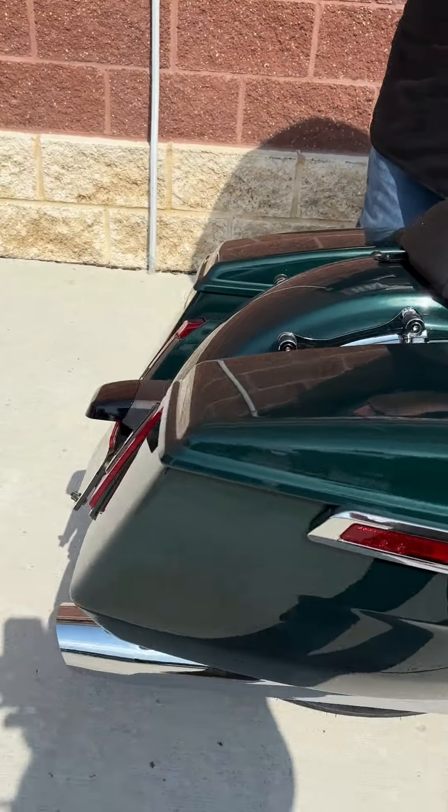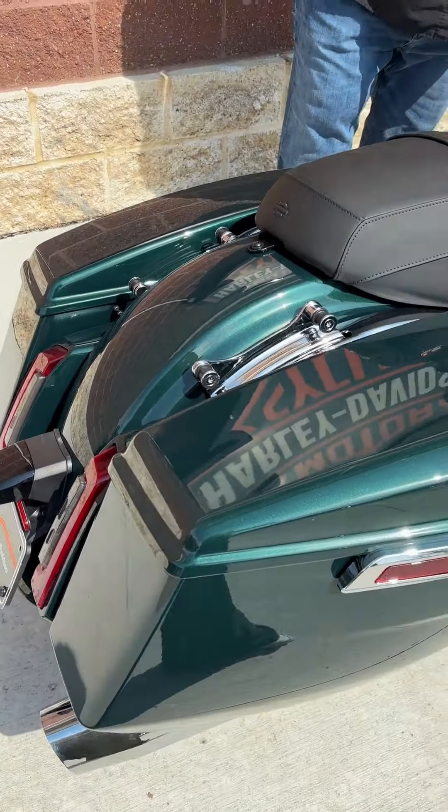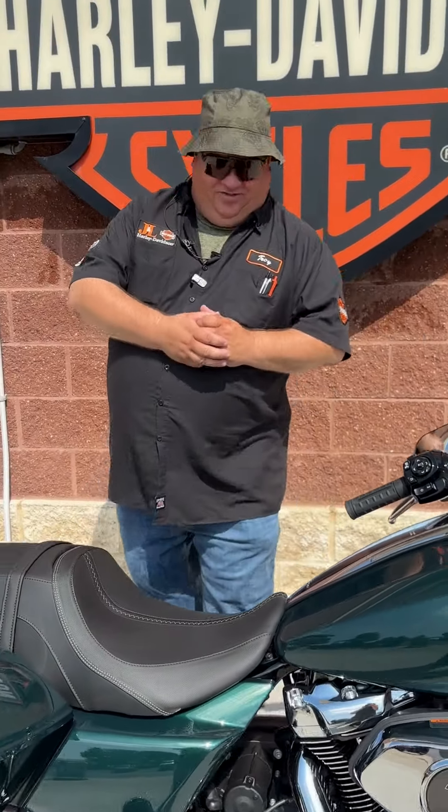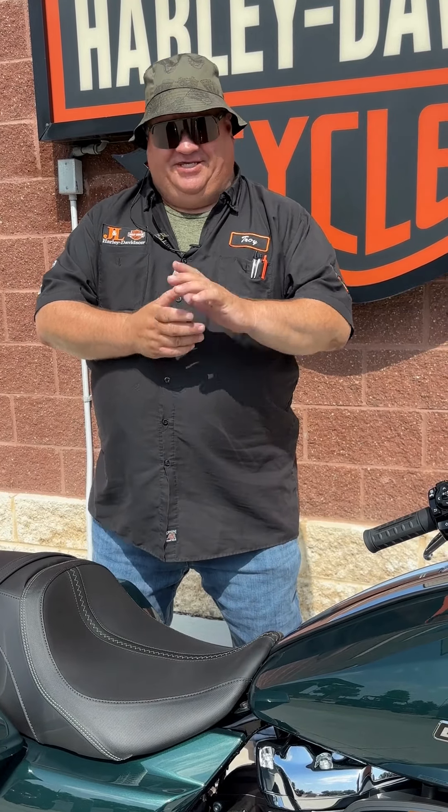Totally new designed machine here. A pretty fun color, and this one's on a showroom floor looking for a new home. So come on in and check it out, or give me a call at 605-334-2721. This has been Tonka Troy with another Jane L. Harley-Davidson Motorcycle Minute.